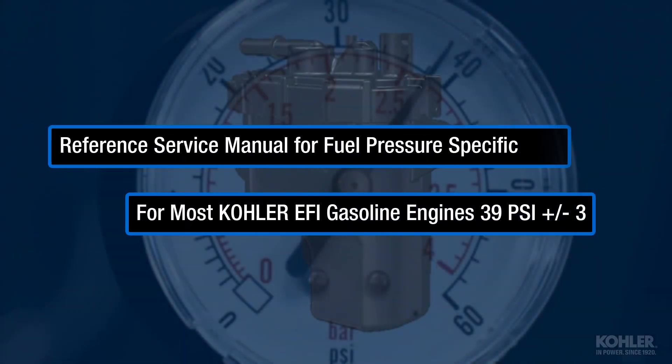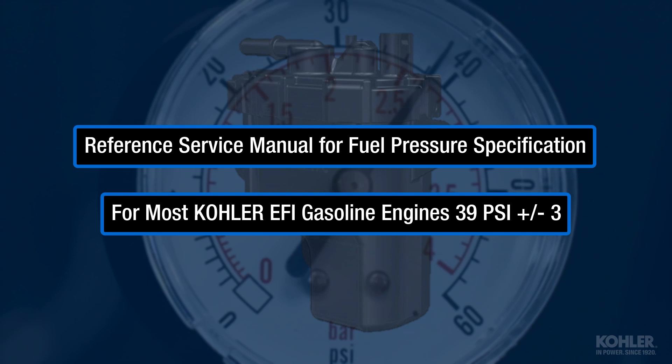Refer to the service manual for fuel pressure specification. Fuel pressure spec for most Kohler gasoline EFI engines is 39 psi plus or minus 3.